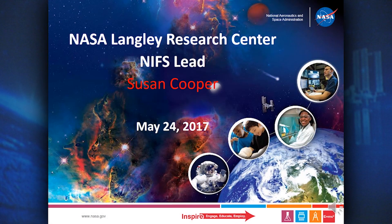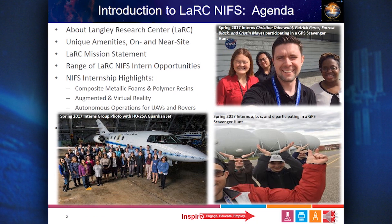On the West Coast, the Jet Propulsion Laboratory is known for constructing robotic spacecraft to go to places in space where humans can't reach just yet. Welcome to the Virtual Career Summit for NASA Langley Research Center. During this presentation, we will learn about NASA Langley Research Center, including its unique amenities both on and near the site, Langley's mission statement, NIFS intern opportunities, and what it's like to be an intern at Langley through internship highlights.